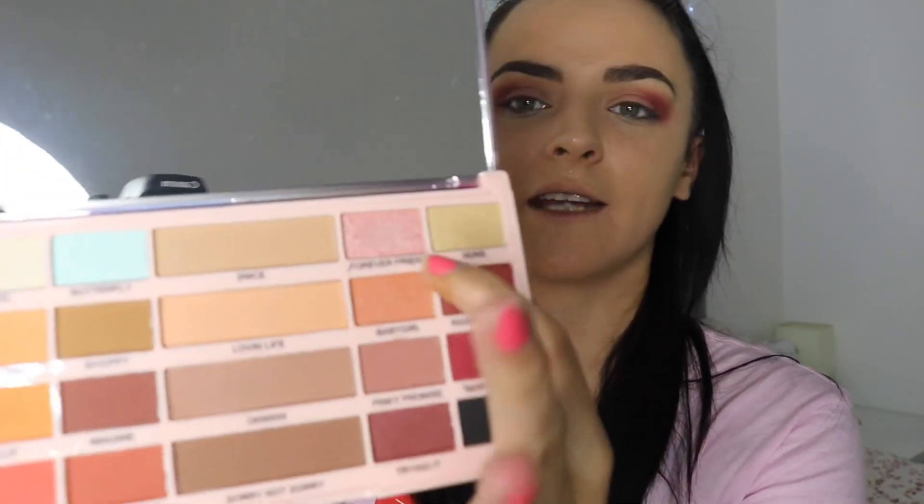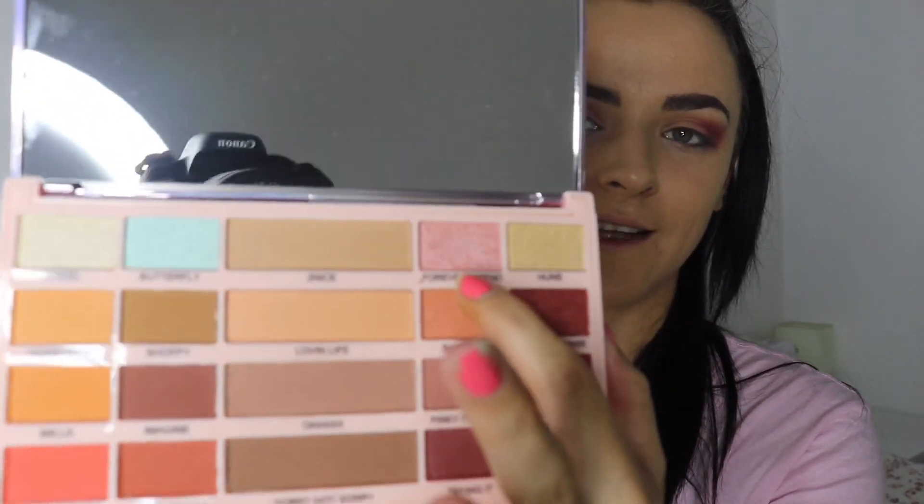I'm just going to blend that in a bit. Forever Friend is the colour I'm going to use next - it's quite nice and sparkly. I'm going to plonk that right on top of the shade I just used. With glitter eyeshadows in general, it's better to rub the brush on your lid rather than brush it, because you'll brush it away.